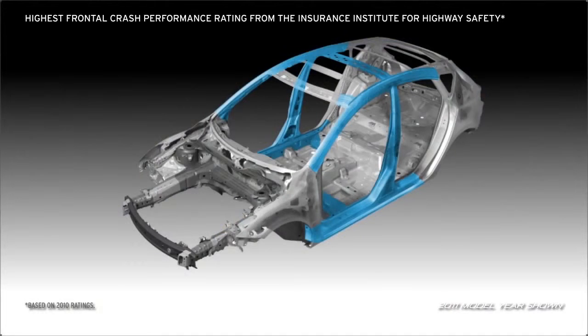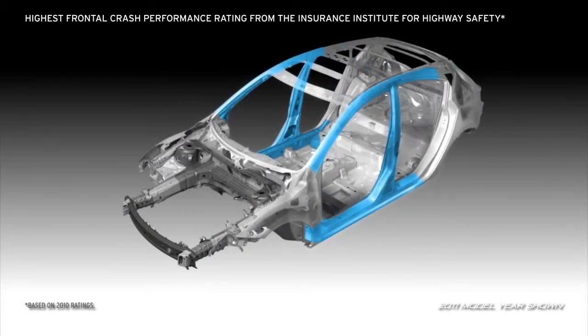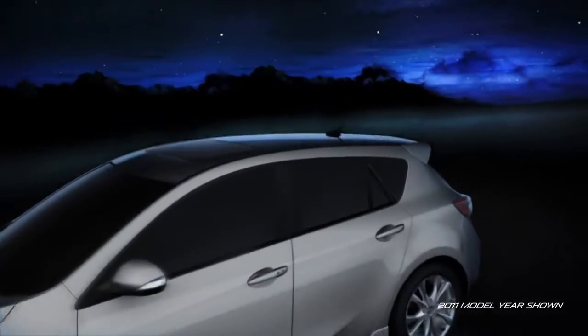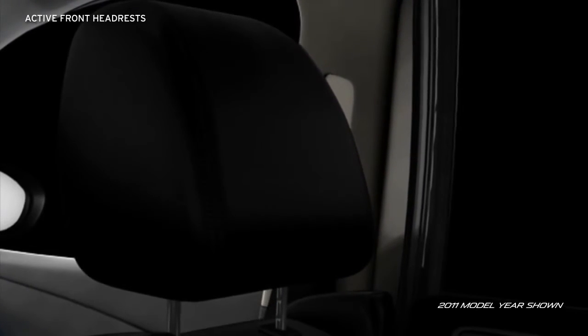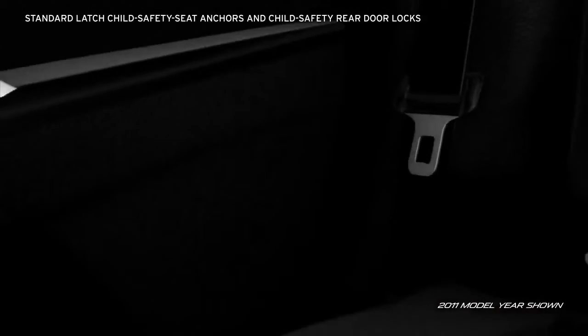Triple H body construction provides a rigid H-shaped structure that reinforces the floor, sides, and roof to help create a safe, secure structure around the passenger compartment. Active front headrests automatically tilt forward to help prevent neck injury in a rear-end collision. For families, every Mazda 3 is equipped with LATCH child safety seat anchors and child safety rear door locks to help keep your little ones secure.